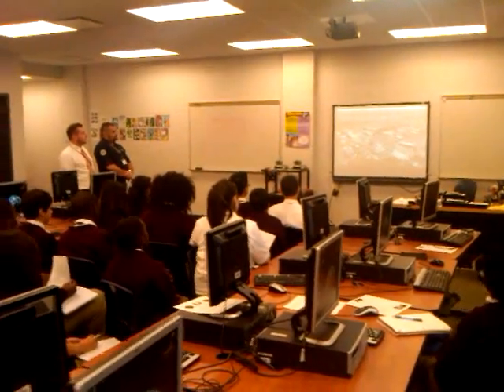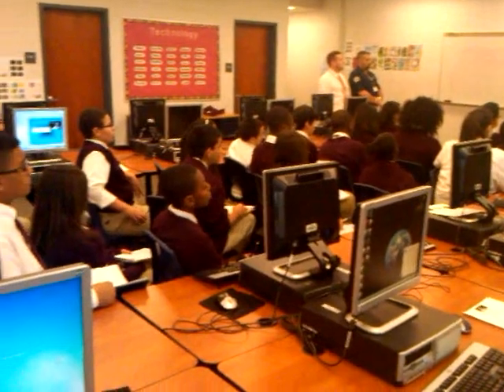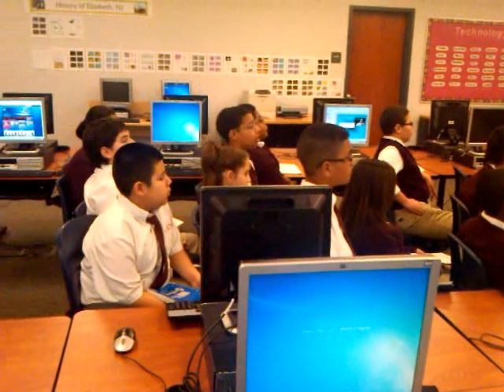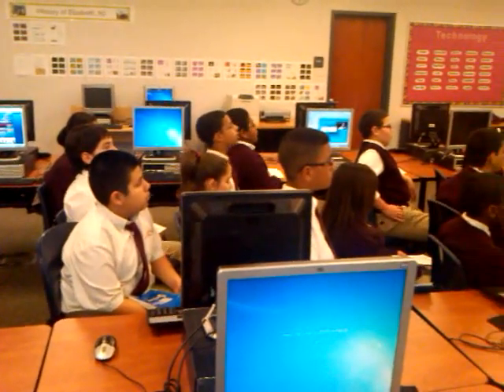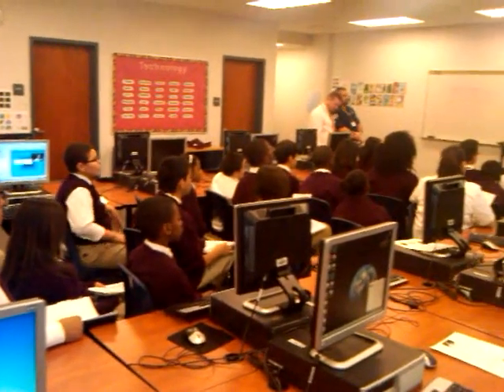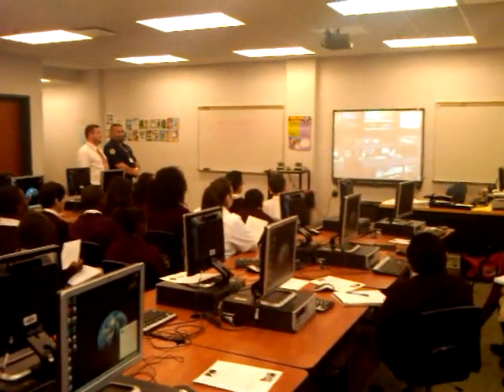In about 25 minutes, we're going to be virtually connecting to this building right here, which is known as the Mission Control Center. So look forward to that. Here's a live view of what's happening inside the Mission Control Room.